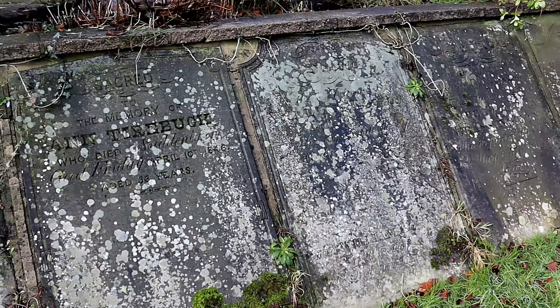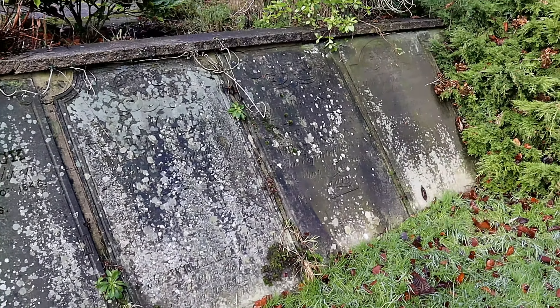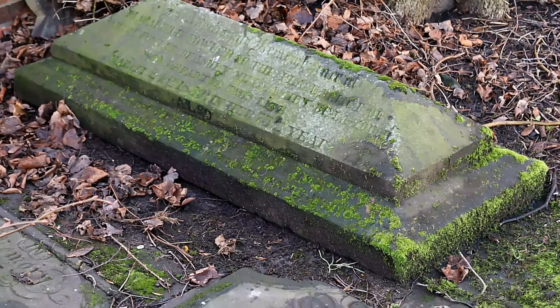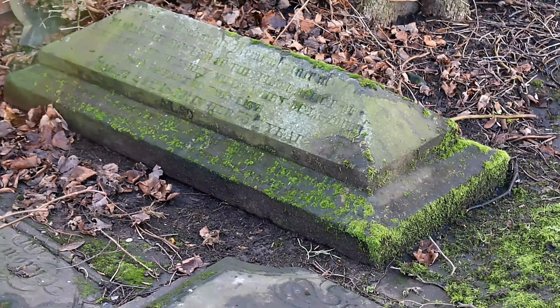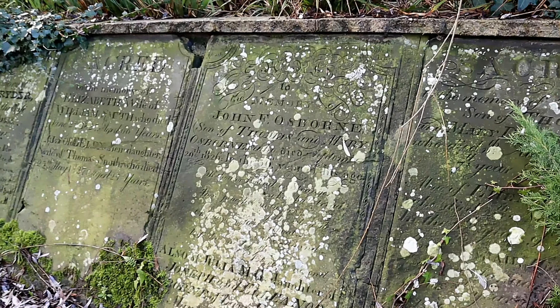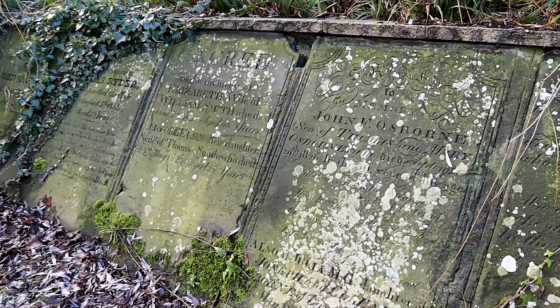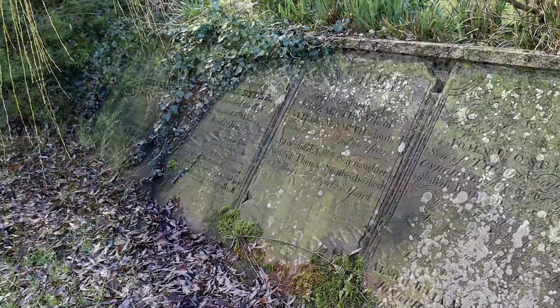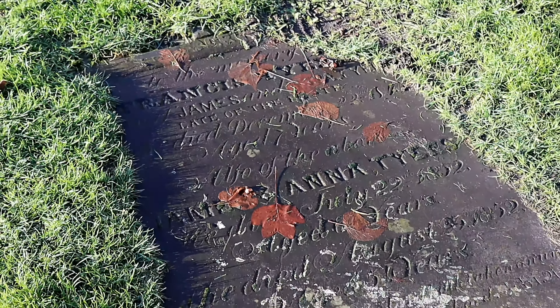If you believe that you have ancestors buried here, you should definitely visit sooner rather than later as the headstones are slowly being lost. I would also recommend taking something to brush off the moss. And if you don't find your ancestors here, you should try the Hockley Cemetery on the opposite side of town.